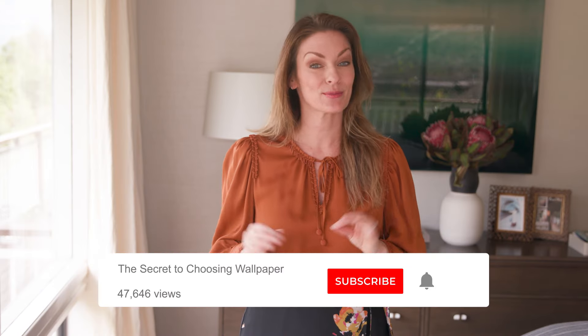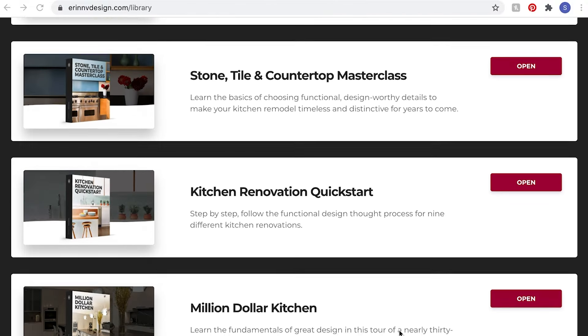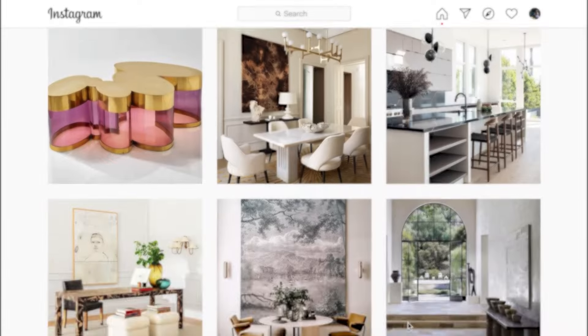If you enjoyed the video, please like it and subscribe to my channel. Don't forget to click the bell to be notified when a new episode comes out, and leave me a comment or question. Check out my other episodes and tutorials to learn about how to design or build a wonderful home. If you'd like to check out my complete kitchen design, bathroom design, and interior renovation courses, please visit my website, erinvdesign.com. Also follow me on Instagram at erinvstyle. I'll see you next time!